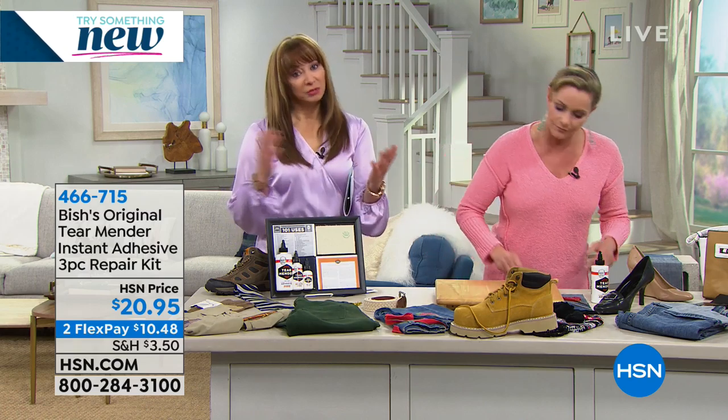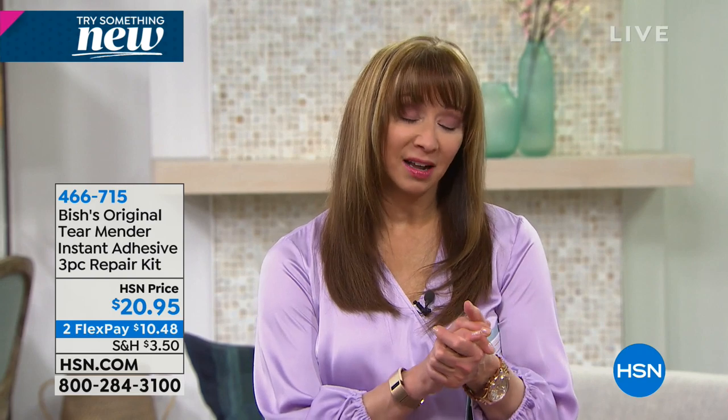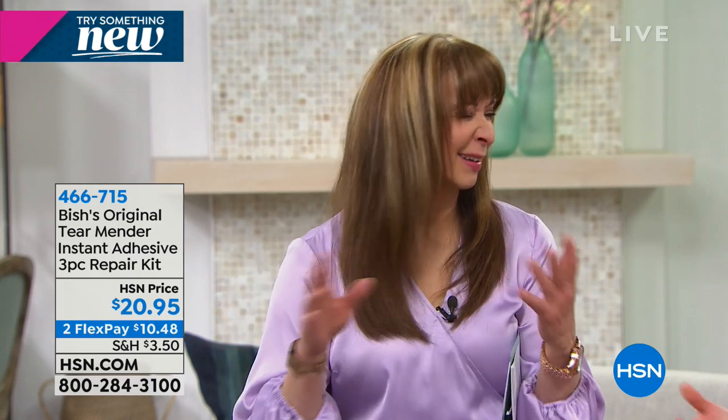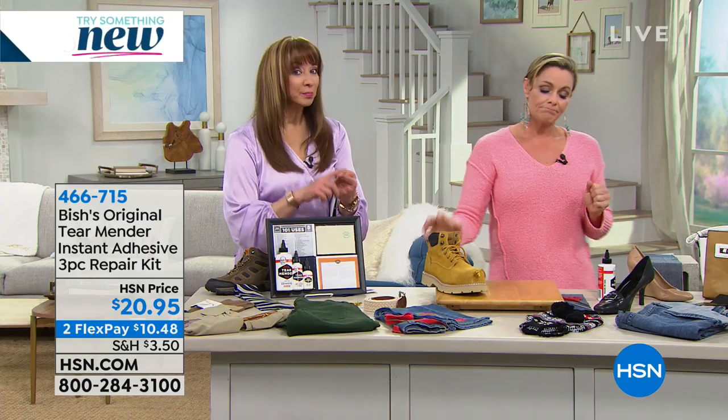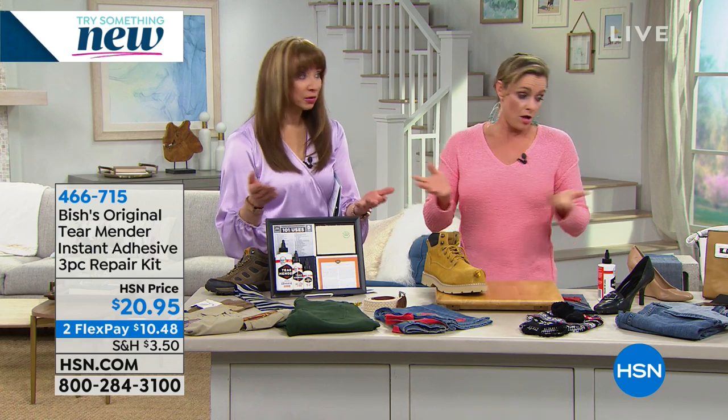At my particular alteration and tailor shop, a hem is around $10 — so one hem and it has paid for itself. When you say permanent, it does make a lot of us a little skeptical — how strong is it? Because you think it looks like glue. It's not. It's also proudly made in the United States. Don't let the simplicity and ease of use fool you into thinking it's not going to do an amazing job.